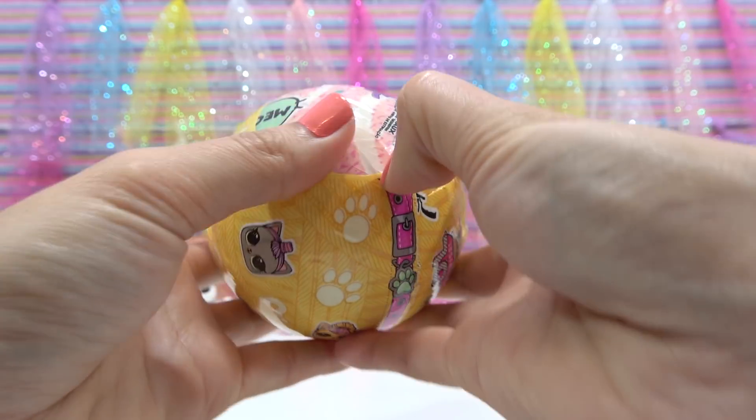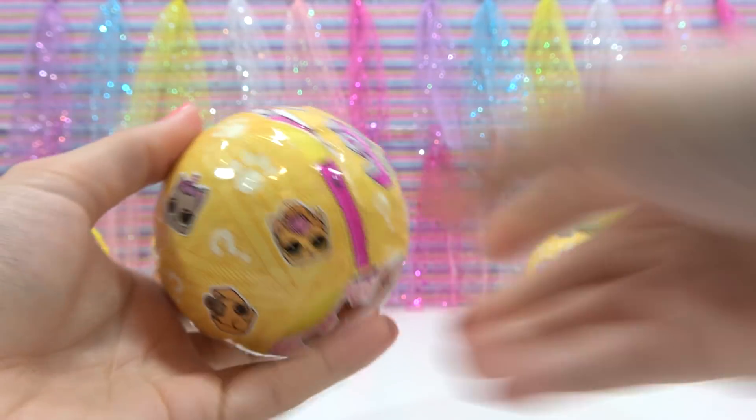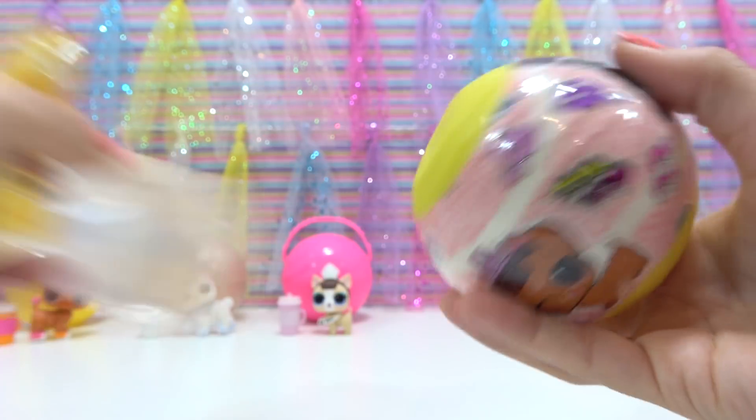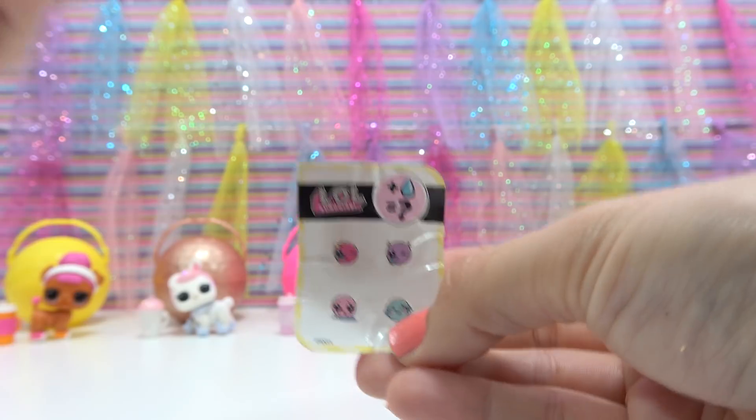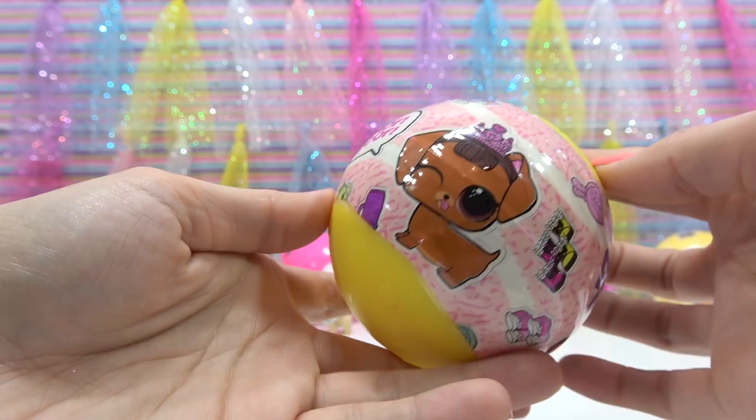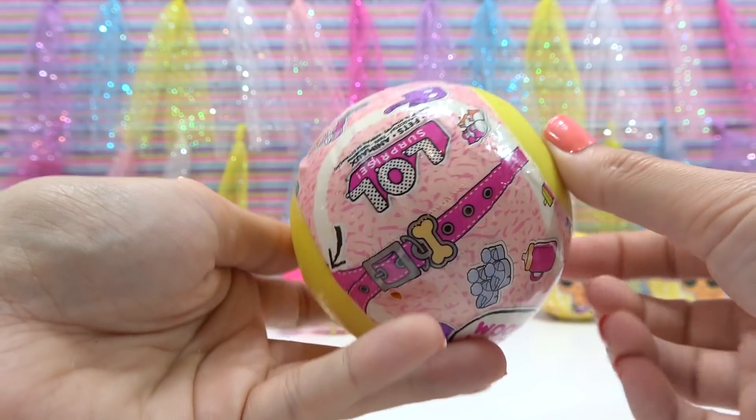And here's our second zipper — halfway, and the other half, only two pieces that time. Our collectible stickers with a color change: spit, tinkle, or cry. The puppy and the kitty. And our zipper.